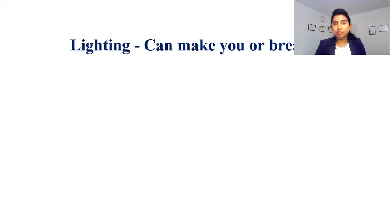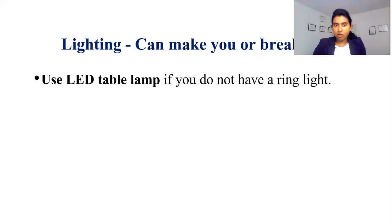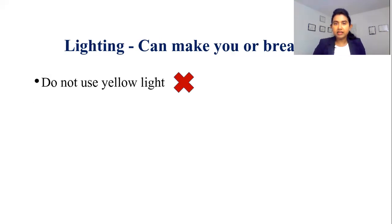Lighting can make you or break you. The most important thing to remember is that lighting must be behind your laptop as well as a little higher than your laptop. As I do all my virtual sessions now, I purchased a ring light. However, I'm not advocating that you must have a ring light — if you do not have one, use any LED table lamp. That works completely fine. The rule of thumb is to make sure you are using white light. Avoid using yellow light — you do not want to look jaundiced in front of the camera during that important virtual interview.